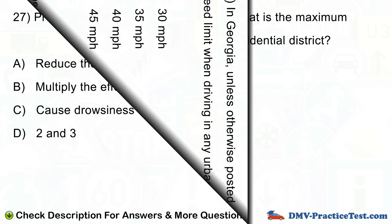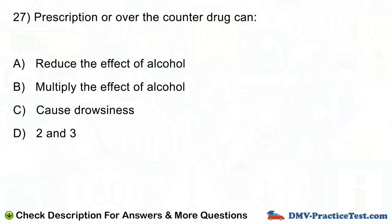Question number 27. Prescription or over-the-counter drugs can: A. Reduce the effect of alcohol. B. Multiply the effect of alcohol. C. Cause drowsiness. D. A and B.